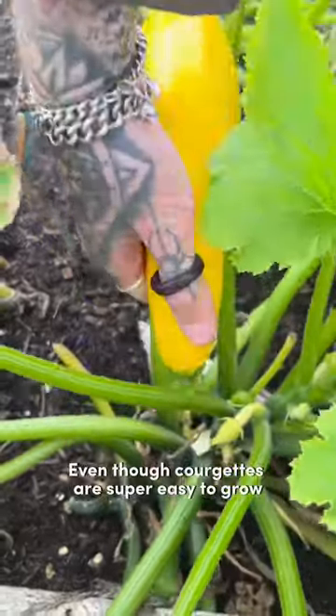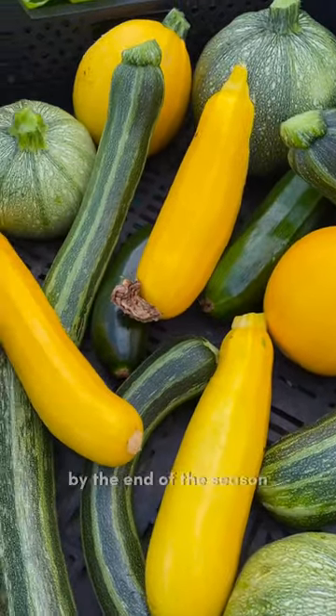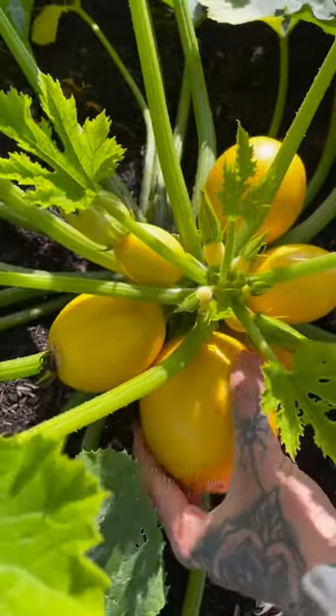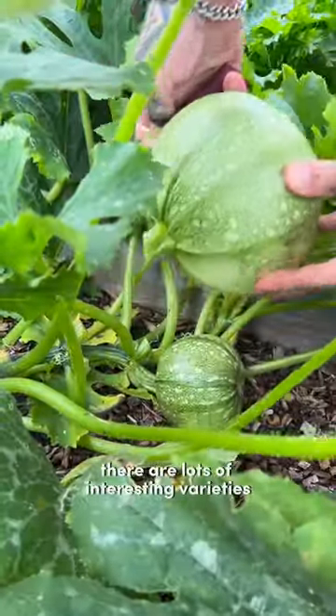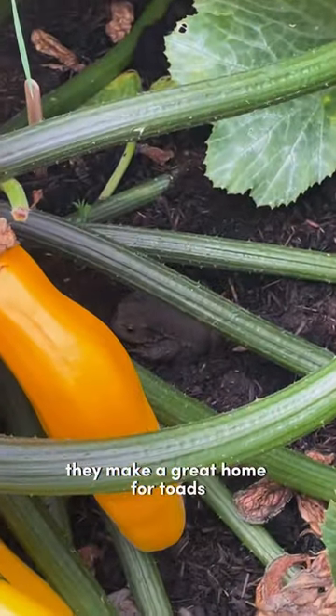Number two is courgettes. Even though courgettes are super easy to grow and are so productive that you'll likely be giving them away by the end of the season, they're usually quite expensive to buy, particularly if organic. There are lots of interesting varieties to choose from that you just can't buy either, and not to mention they make a great home for toads.